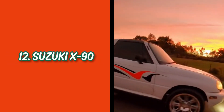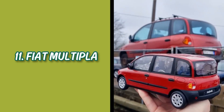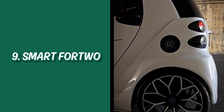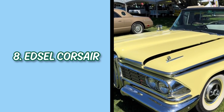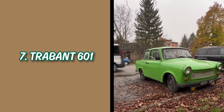Number 13: Cadillac Cimarron, overpriced and low quality. Number 12: Suzuki X90, confusing SUV-coupe hybrid. Number 11: Fiat Multipla, ugly design and impractical. Number 10: Chrysler PT Cruiser, retro look and underperforming. Number 9: Smart ForTwo, unstable and cramped. Number 8: Edsel Corsair, market failure and unattractive. Number 7: Trabant 601, outdated with a weak engine.